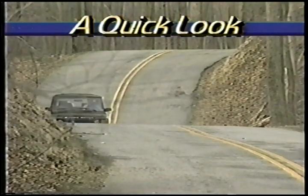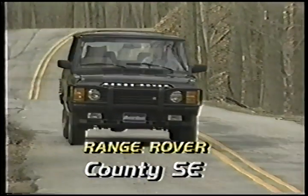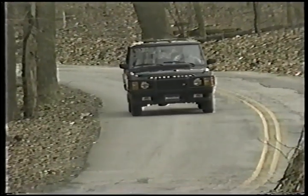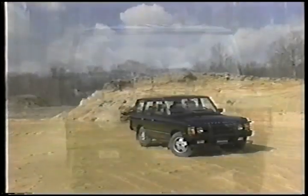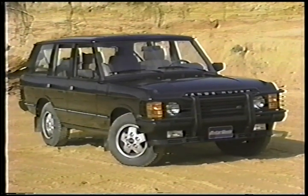Crowned in our previous test as having the best combination of luxury and capability in a 4x4, the British Range Rover continues its reign with the introduction of the fully equipped, no options, limited production 1991 County SE. With all the comforts of a European luxury sedan and permanently engaged four-wheel drive, the aluminum-bodied Range Rover County SE is all dressed up and ready to go anywhere. Priced at $46,400, the County SE is $10,000 more than the least expensive Hunter model.